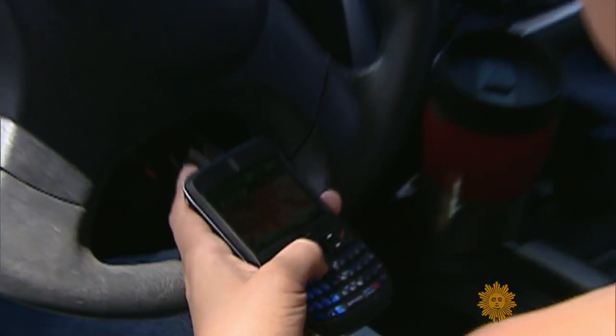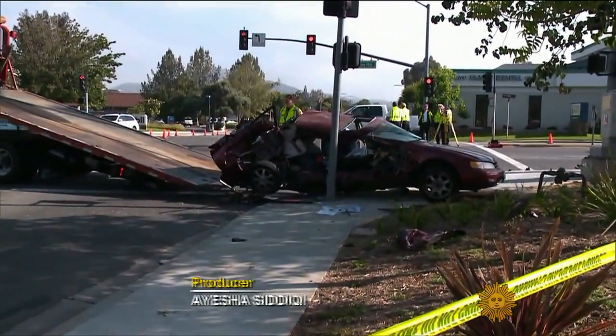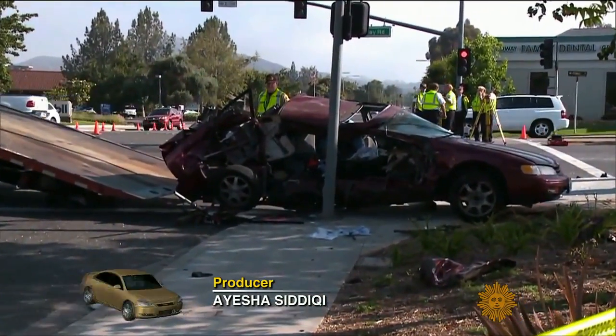When you come right down to it, people aren't really very good drivers. We drive distracted, we drive drunk, we drive badly, and 35,000 Americans wind up dying every year.